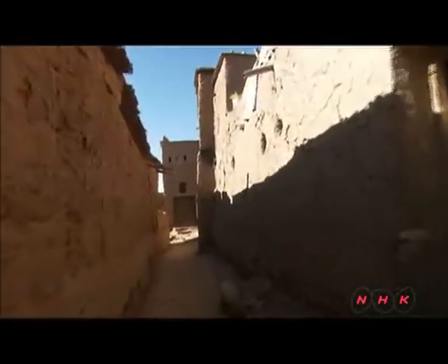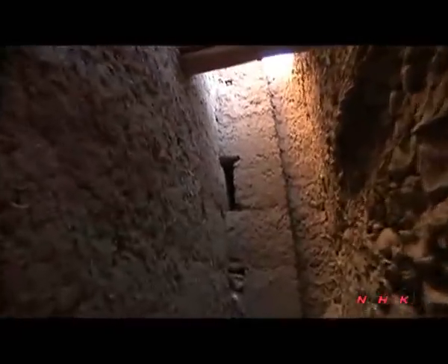These labyrinth-like passages prevent invaders from making a coordinated attack and advancing into the city. Entrances to buildings hardly have any windows and are kept very dark. The idea was that any intruders would lose their bearings on entering the property and could be attacked before their eyes became used to the dark.